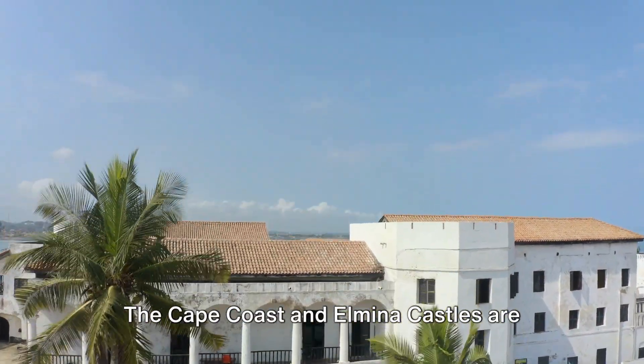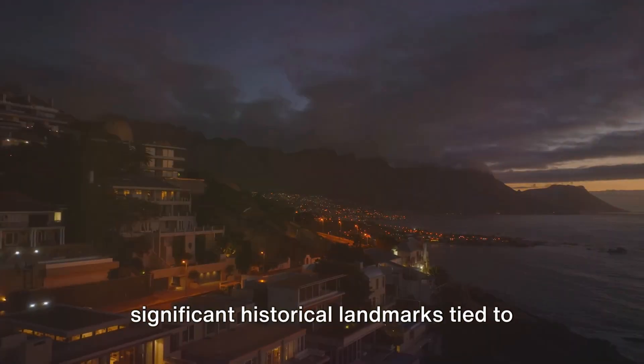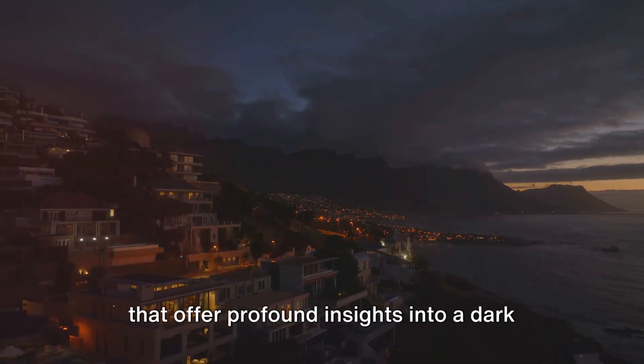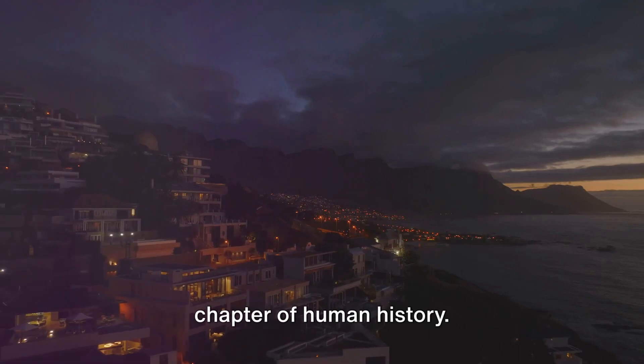The Cape Coast and Elmina Castles are significant historical landmarks tied to the transatlantic slave trade. They're both UNESCO World Heritage Sites that offer profound insights into a dark chapter of human history.